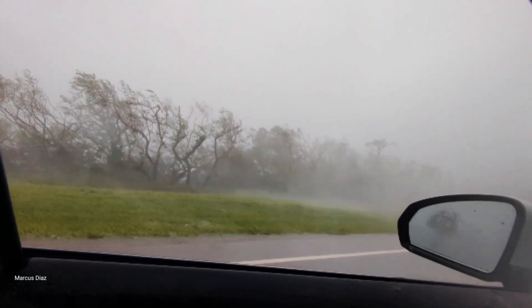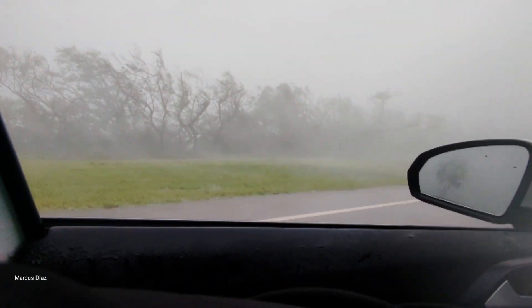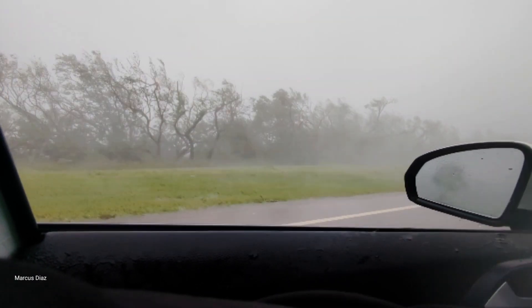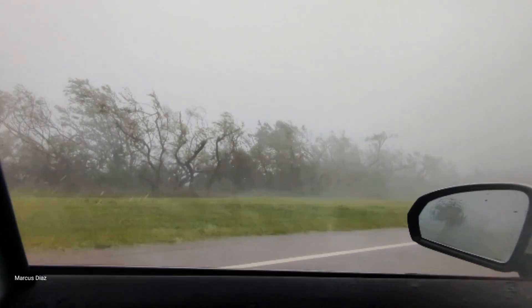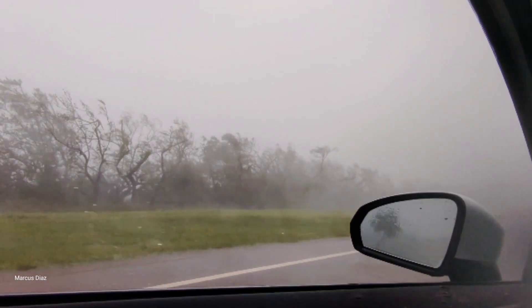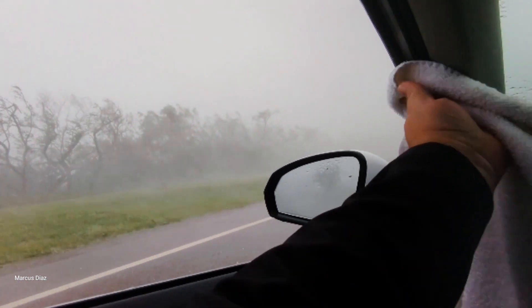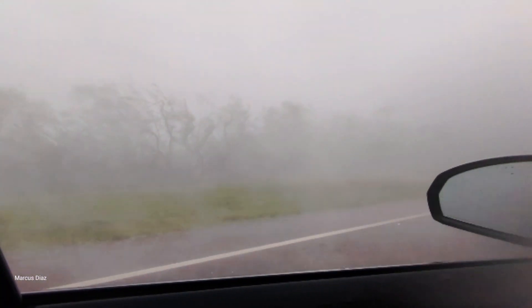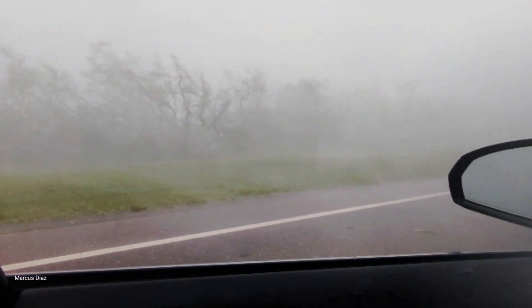Again, we are at Placida, Florida, just south of there, just south of a small community. We were just there — houses were getting torn apart, the debris was flying, we needed to get out of there. So here we are back where we were earlier.